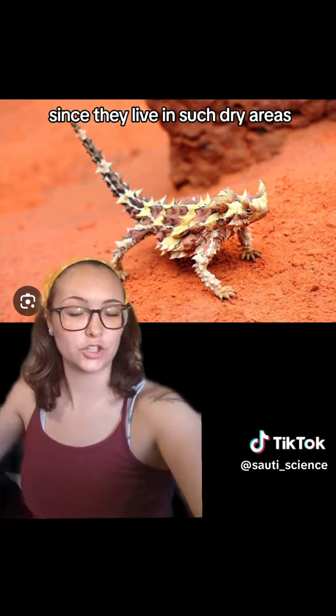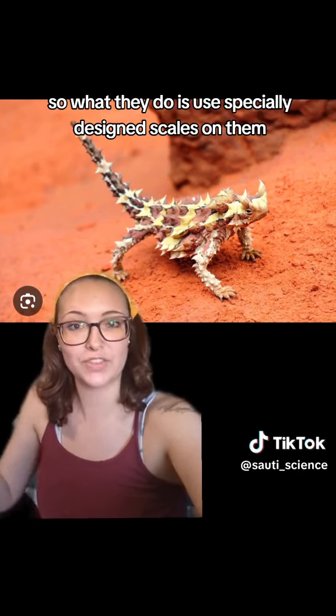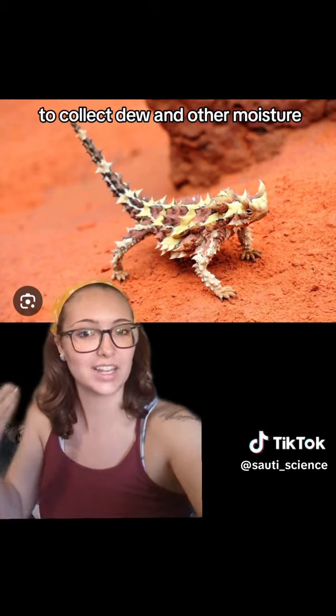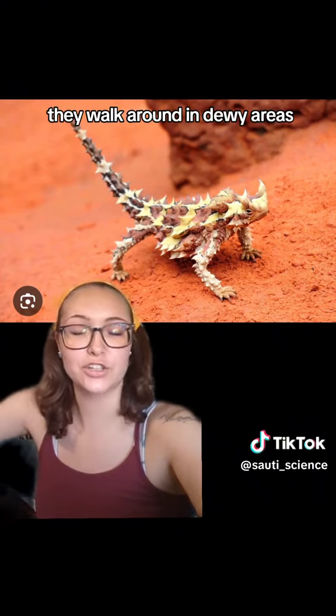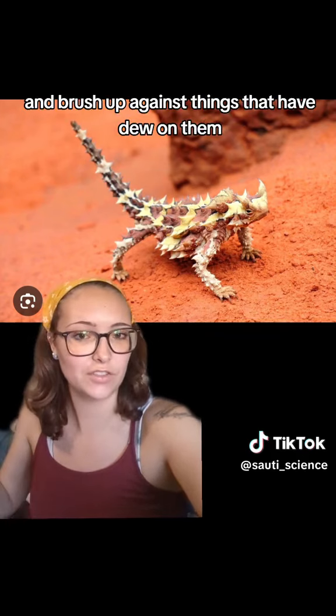Since they live in such dry areas, there really is not enough moisture available for them to drink normally, so what they do is use specially designed scales on them to collect dew and other moisture. In the mornings, they walk around in dewy areas and brush up against things that have dew on them,